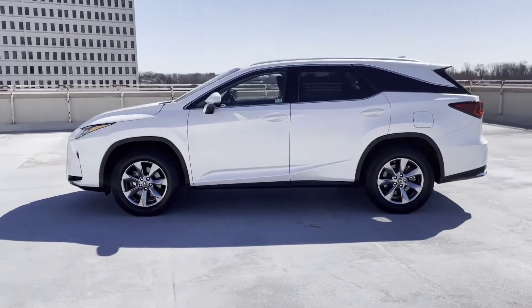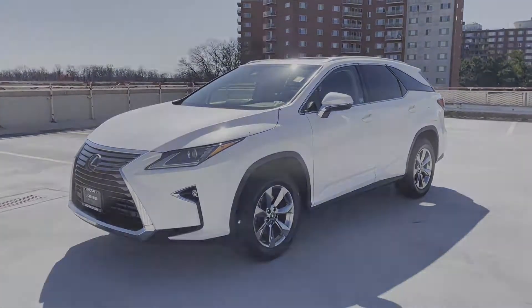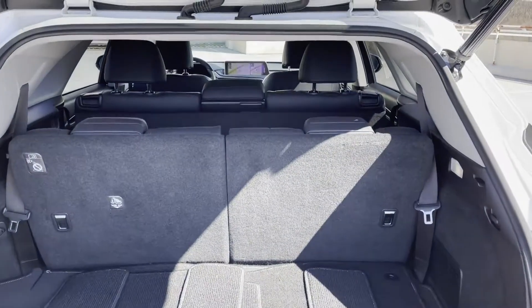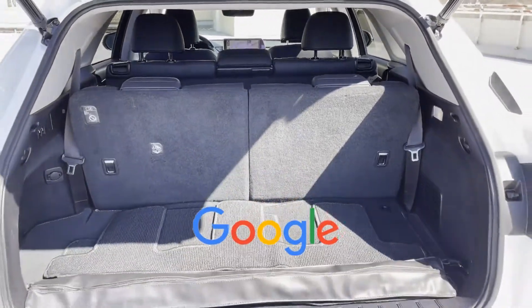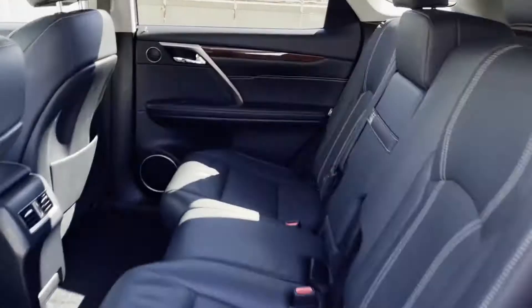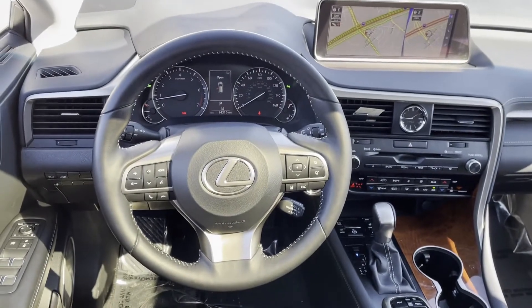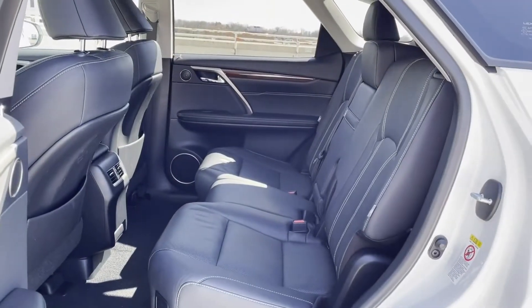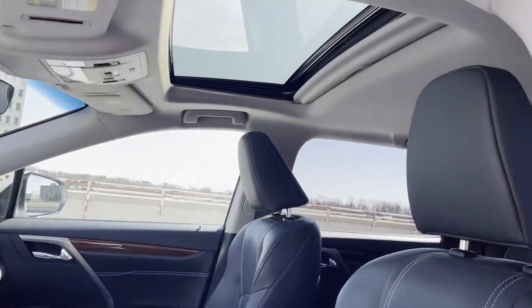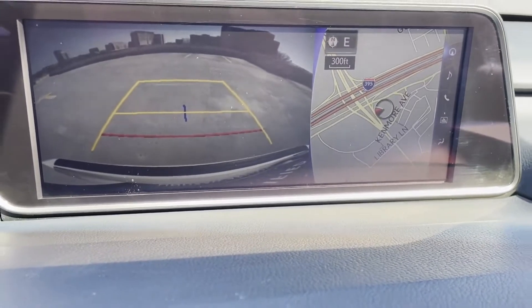Additional features include leather seats, backup camera, passenger seat adjustable lumbar support, tinted windows, rear air conditioning, power driver seat, power passenger seat, pass-through rear seat, rain sensing wipers, Bluetooth, power liftgate, and keyless start. This is a top-rated dealer — call us and we'll help you take home your favorite vehicle.